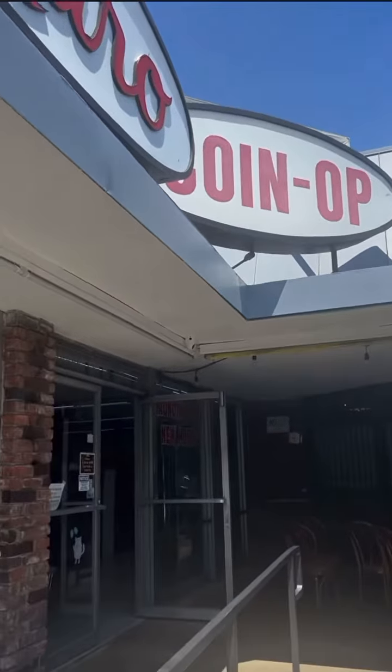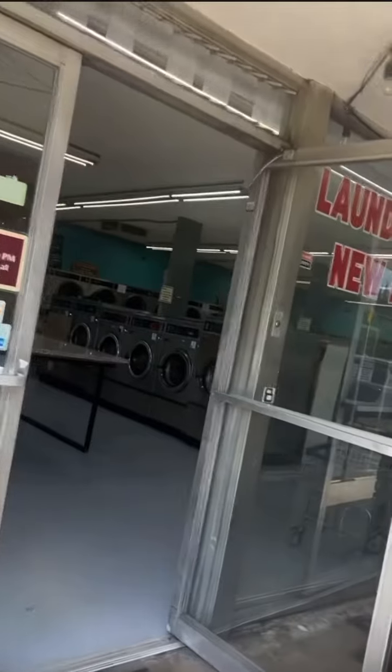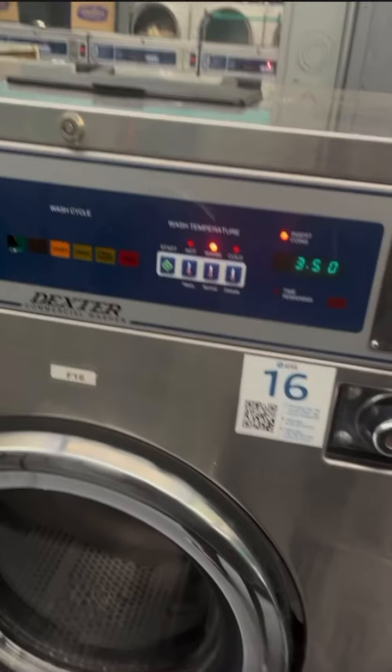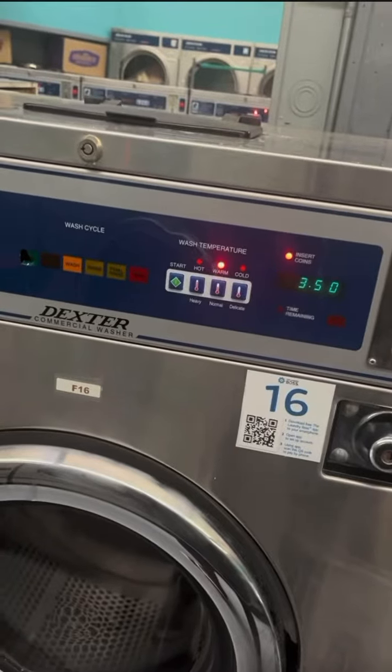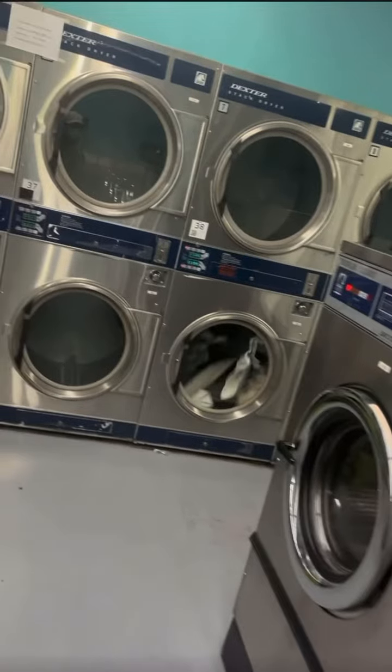This laundromat that I went to is located in West Hollywood, California, and it's called CoinOp. Just Google it or put it into Apple Maps. This place is pretty cheap — for a triple load washer, it's only $3.50, and for the dryer, it's nine minutes for $0.25. You can't beat that with a stick.